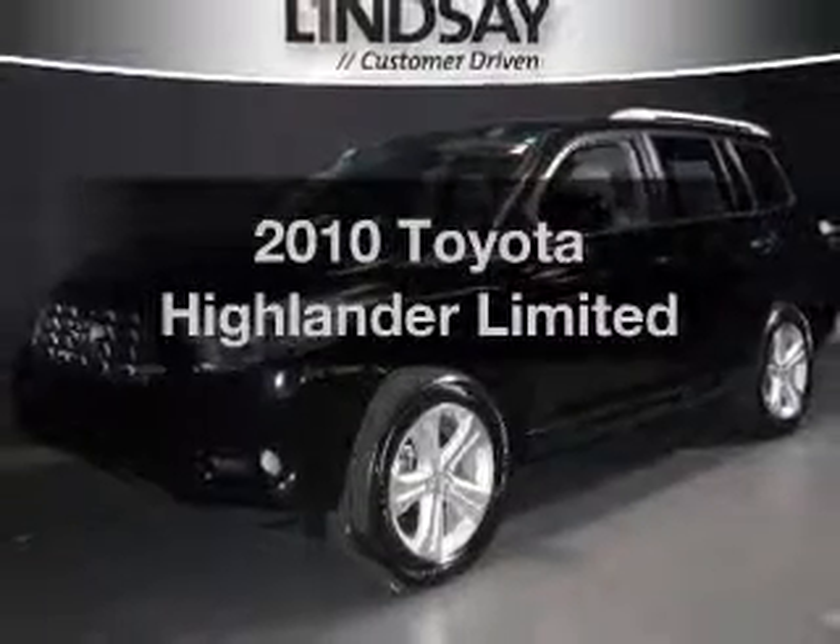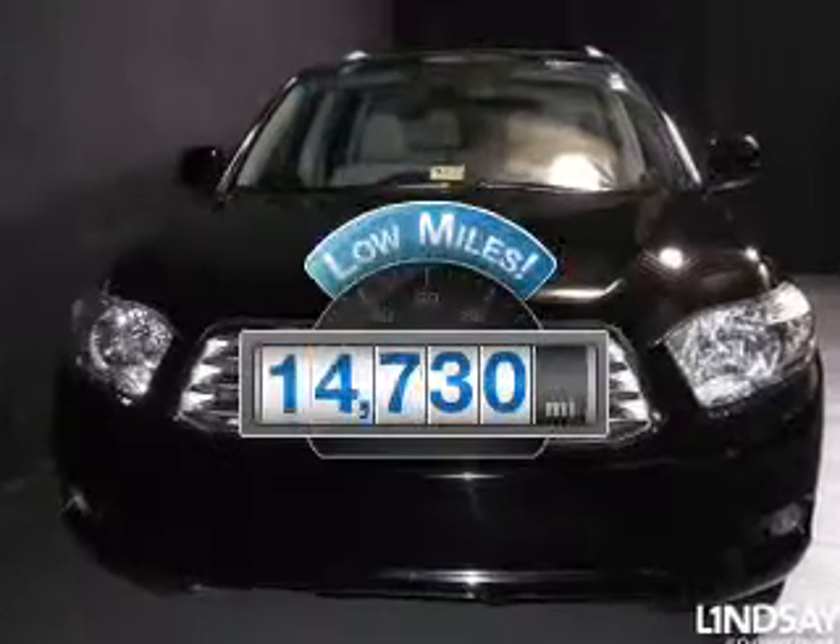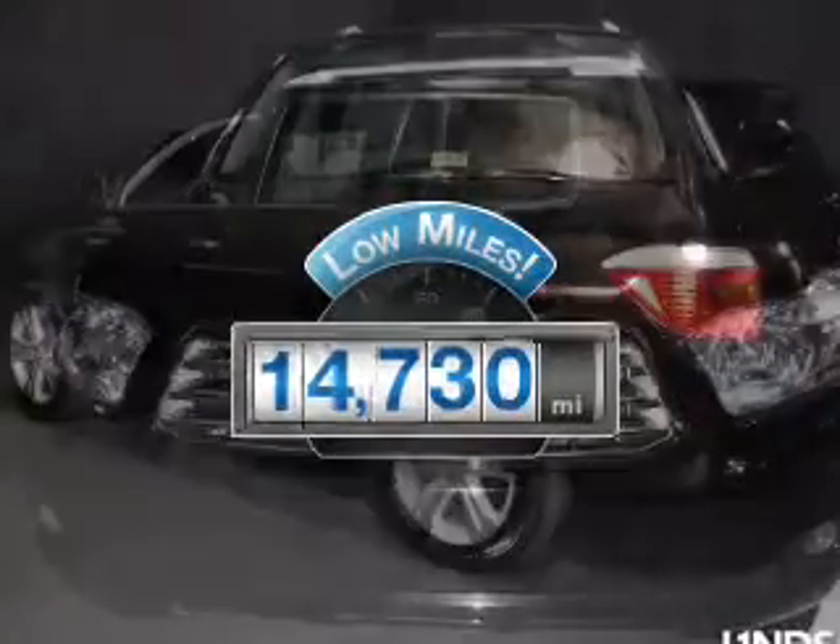Introducing the 2010 Toyota Highlander. This is the set of wheels you've been looking for. Get more for your money with this vehicle that features low mileage and dependability.